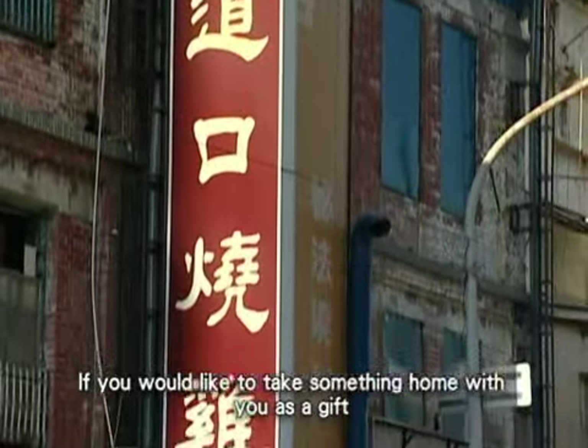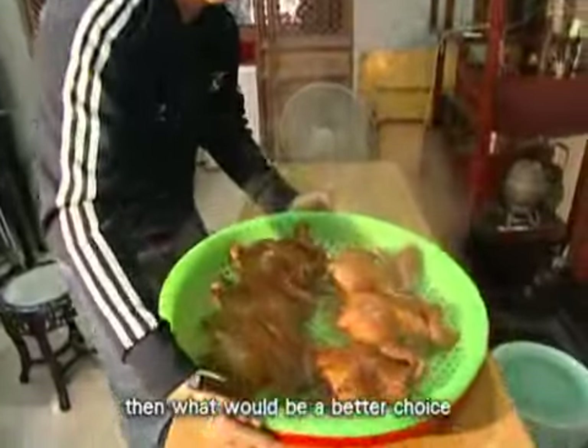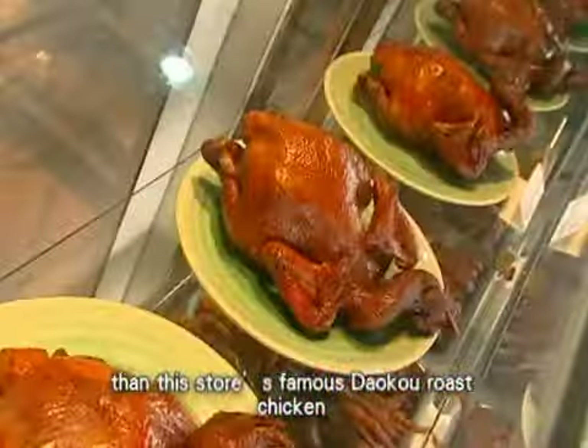If you would like to take something home with you as a gift, then what would be a better choice than this store's famous Dao Ko Rose Chicken?